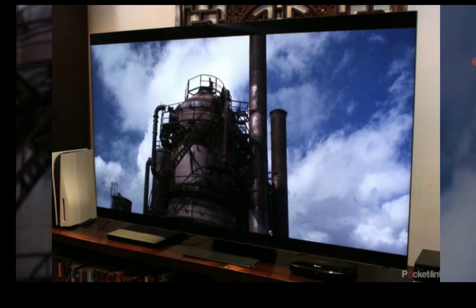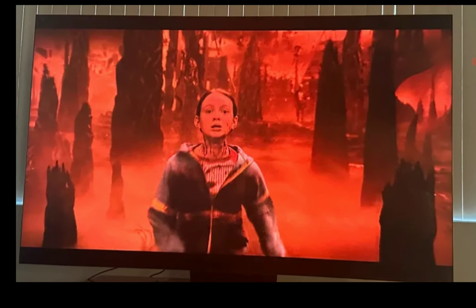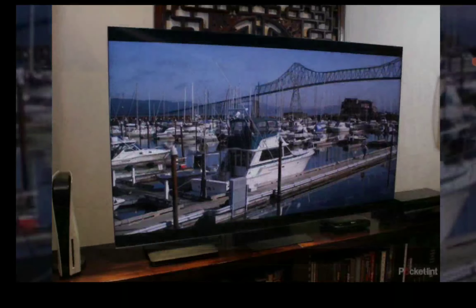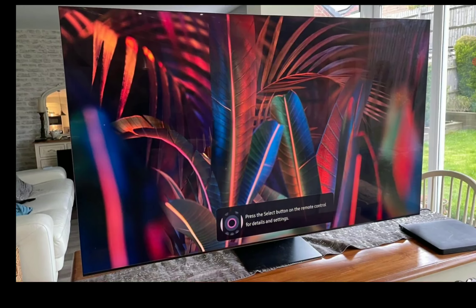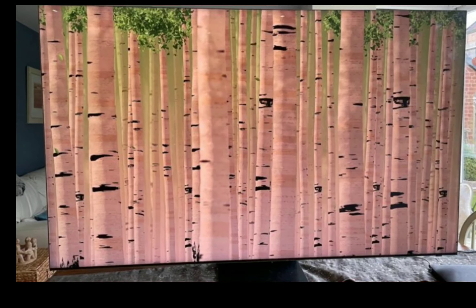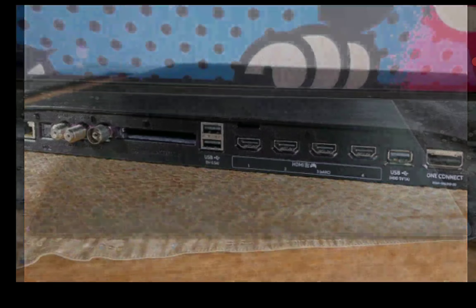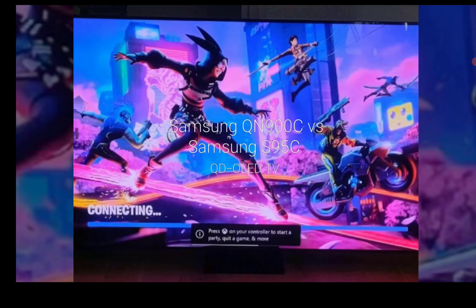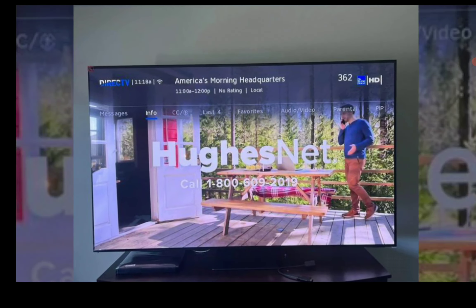People want the best picture they can pay for within their price range. In terms of design, if you value a slim look, you'll favor the S95C. Both TVs come with a One Connect box, which you can slot at the back of the TV stand or tuck away in a nearby cabinet. There are four HDMI 2.1 ports on both TVs.